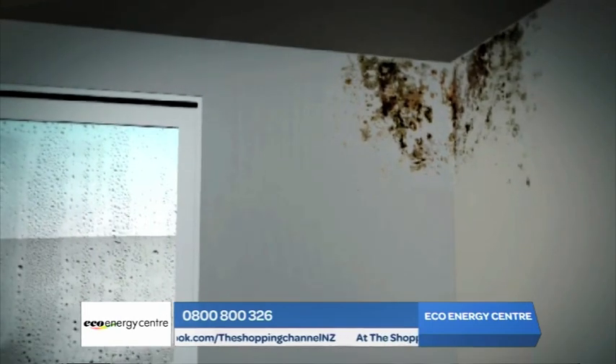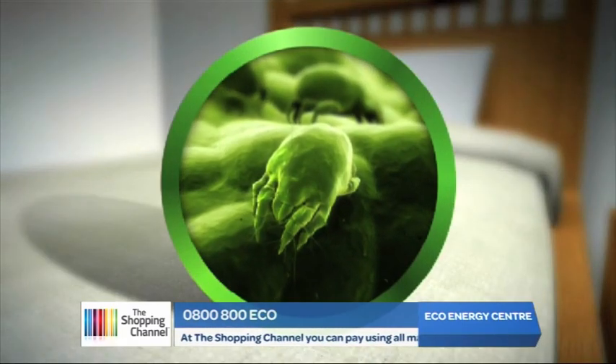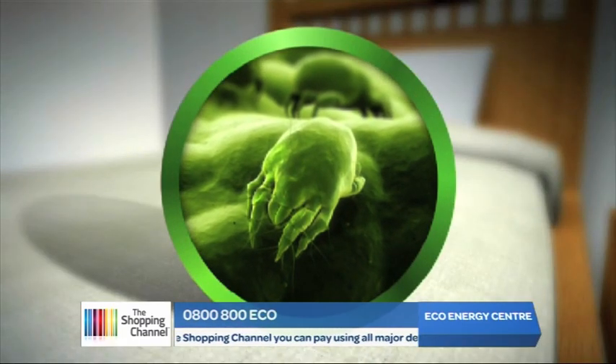Damp living conditions contribute to many of the major illnesses that we suffer from, particularly respiratory issues — so asthma, bronchitis. The other thing is bacteria and dust mites need damp living conditions to survive. So the problems are not just cosmetic, they can actually be a major health issue as well.